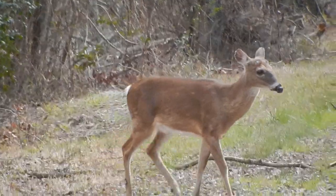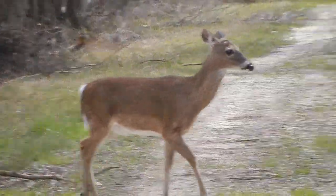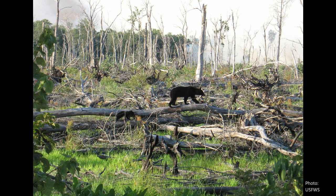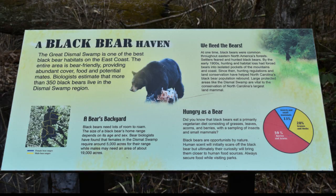The most common animal you're going to see at the park is white-tailed deer — we have lots and lots of white-tailed deer. Another popular one that a lot of people come to the park to see is the black bear. The Dismal Swamp has one of the biggest populations of black bear in the country. Those are the two primary large mammals that you'll see.